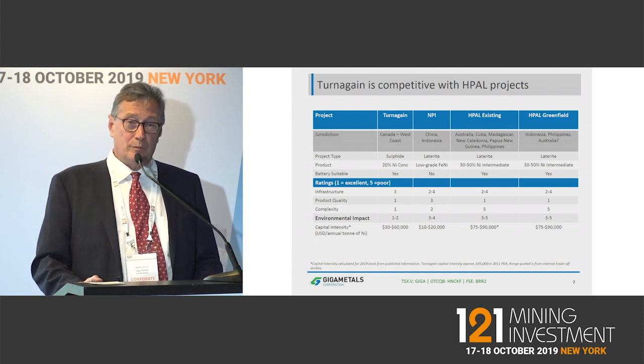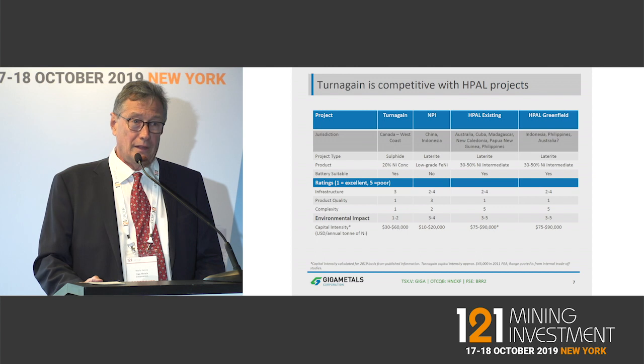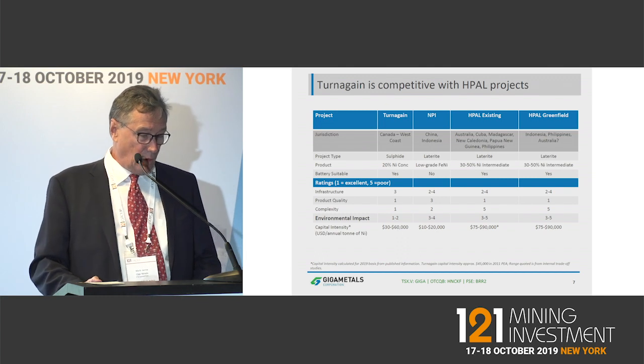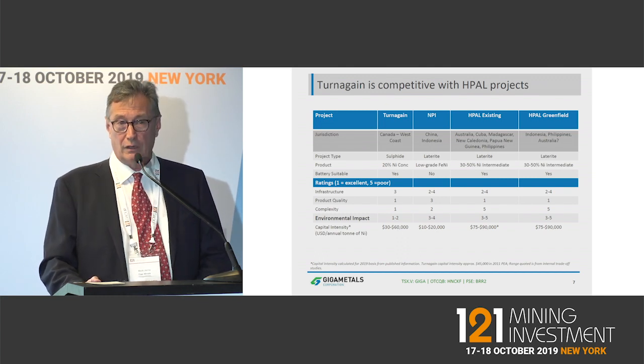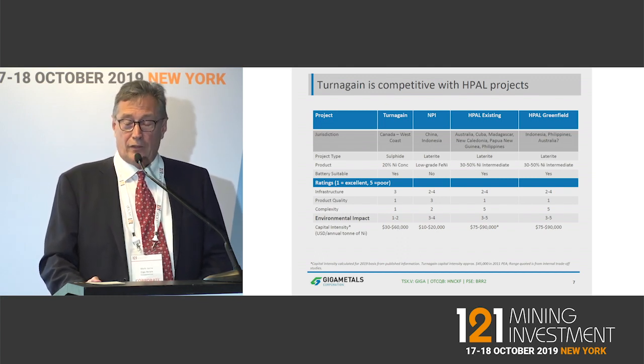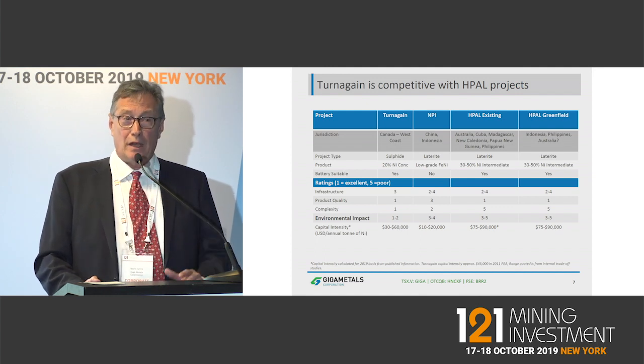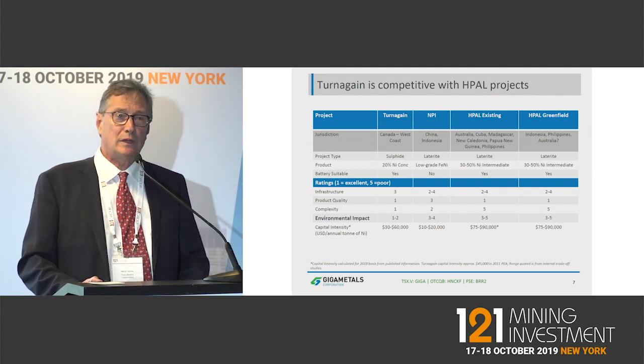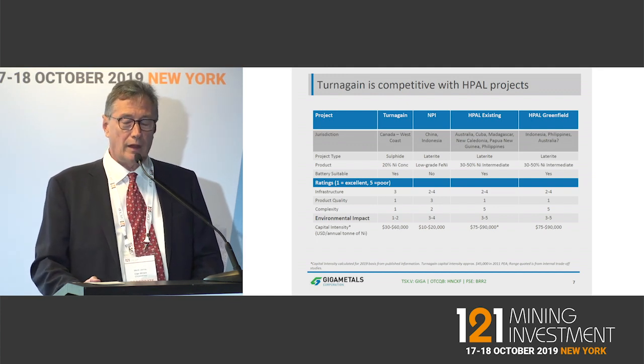If you want class 1 nickel, you've got a choice between a sulfide deposit such as ours, or a type of laterite deposit — the limonite portion of the laterite — which is processed using high-pressure, high-temperature acid leach. We are extremely competitive with the HPAL projects. If you look at capital intensity — how much your initial capex is per ton of annual production — the HPAL projects are extremely capital intensive, and we can beat them on that.